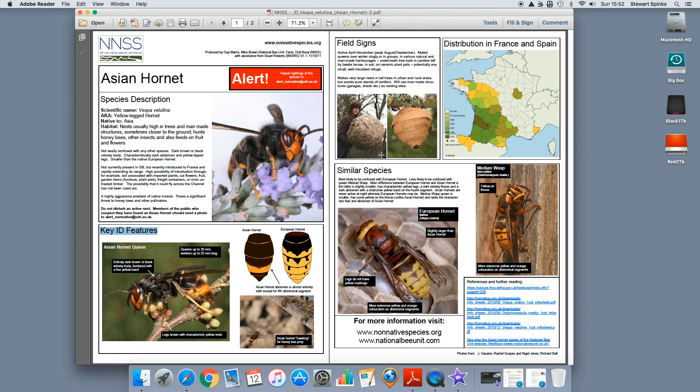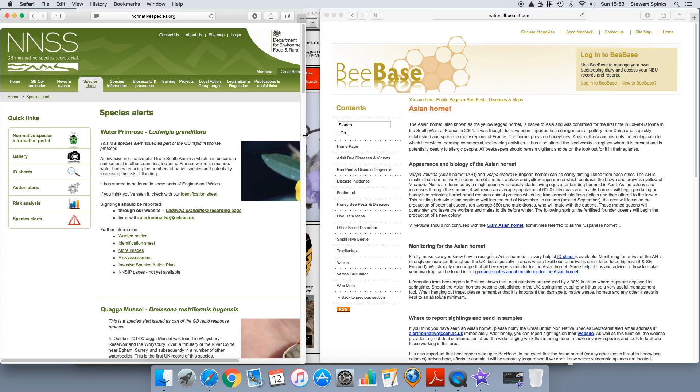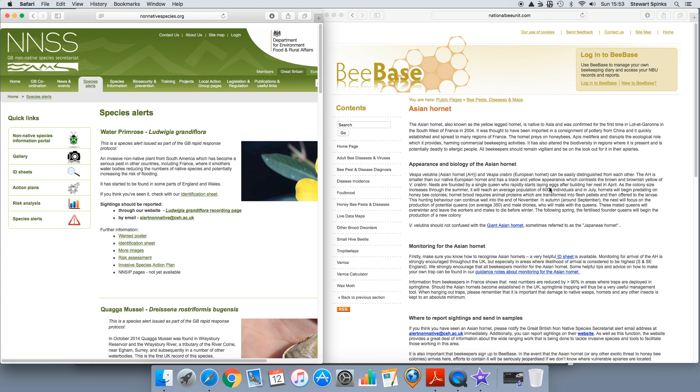The nests are pretty impressive too. You can download the identification sheet and read through it — lots of really useful information. The hornet I found today was definitely a European Hornet and not an Asian Hornet. We all need to be mindful of what's out there. If you have any doubts, take details, and if you can safely collect a sample that would be great. Then advise the Non-Native Species Secretariat and your local bee inspector. BeeBase and the Non-Native Species Secretariat together will help you identify what you've got.